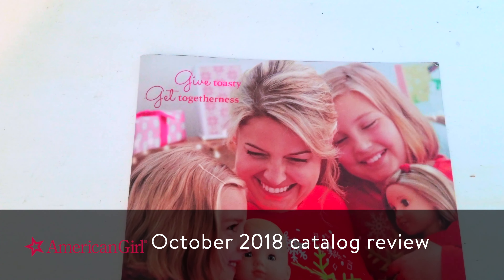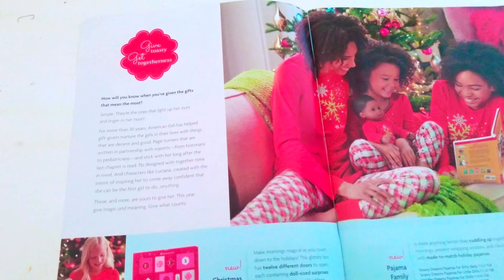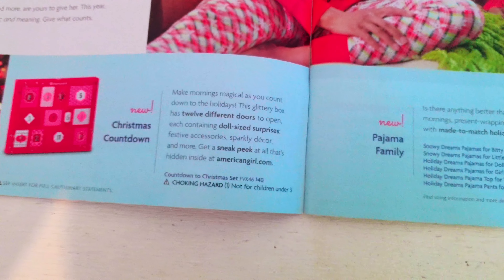What's up guys, Jason from Neptune. Today we're going to review the American Girl October 2018 catalog — my original one was damaged in the mail or in the recycling bin, so this is the replacement.